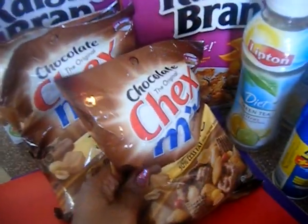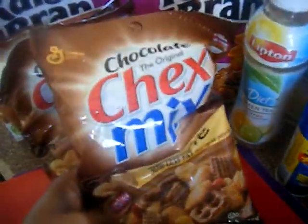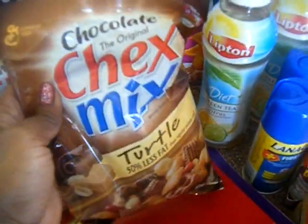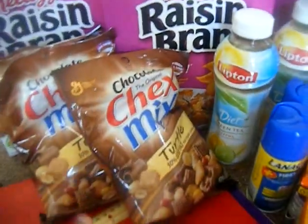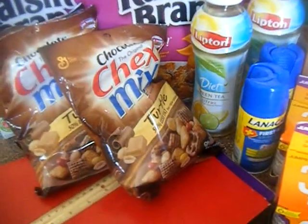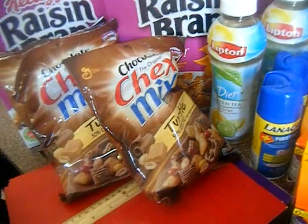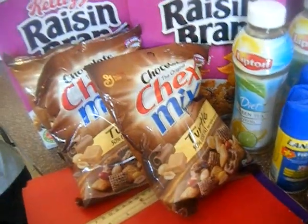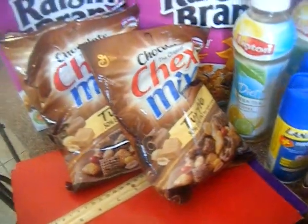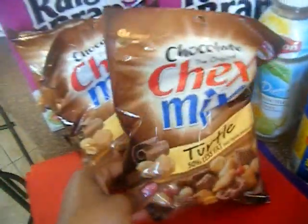I did the Chex Mix deal. It's two at a time — my kids already ate one. When you buy two, you get a dollar back, and there's a 50-cent and a 60-cent printable. So these are going to cost you between 40 and 50 cents. It's not five cents like the last time — I bought a lot and went through those like nobody's business. So I was glad to see these on sale again. 40 cents was pretty good. I got four, but I'm going to go back to get some more because I love me some turtle.